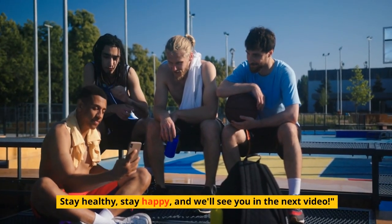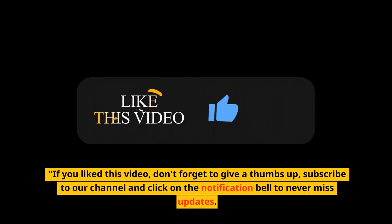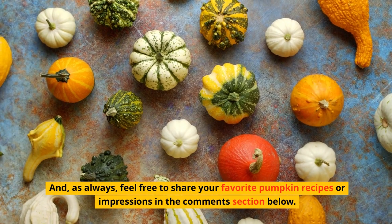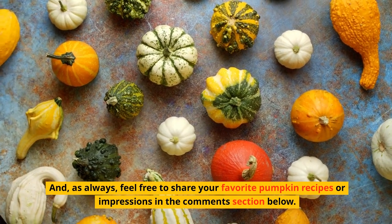Thank you for joining us today. Remember that a little pumpkin can significantly improve your health and well-being. Stay healthy, stay happy, and we'll see you in the next video. If you liked this video, don't forget to give a thumbs up, subscribe to our channel, and click the notification bell. Feel free to share your favorite pumpkin recipes in the comments below — until next time, take care of yourself.